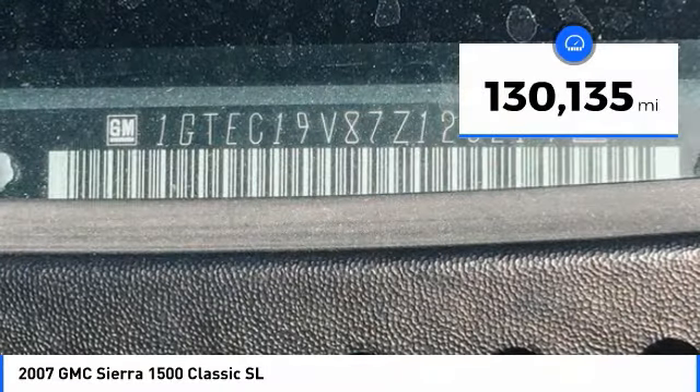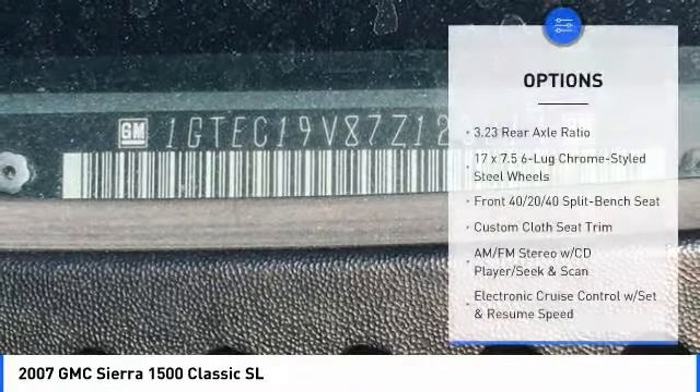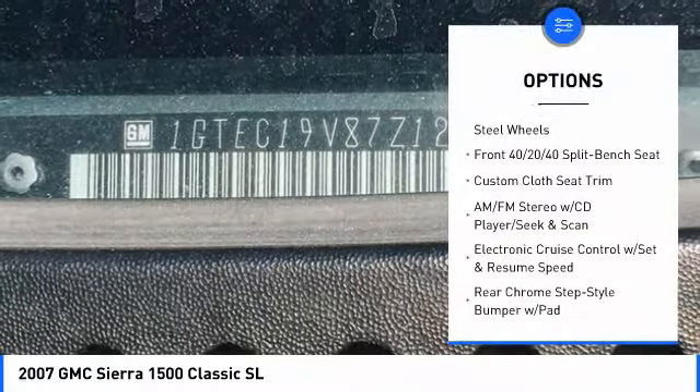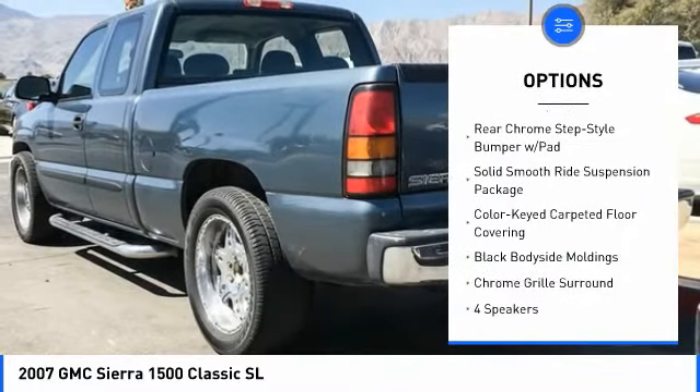This vehicle has less than 135,000 miles. Here are some of this vehicle's great options: air conditioning, dual airbags, power steering, center armrest, AM FM CD player with six speakers.